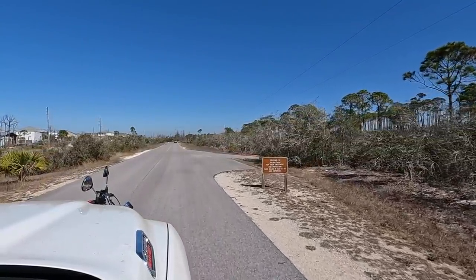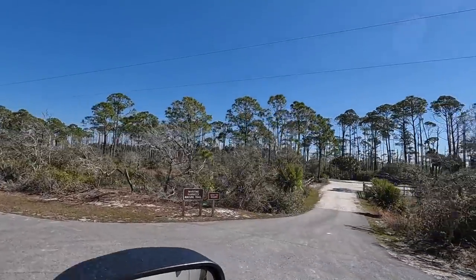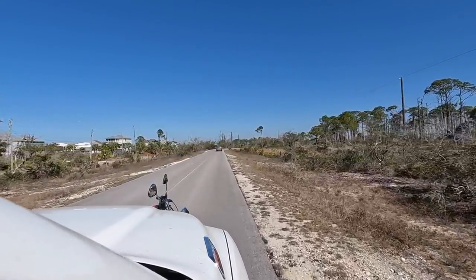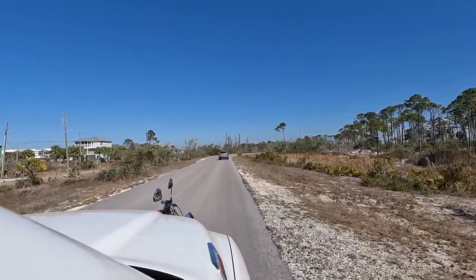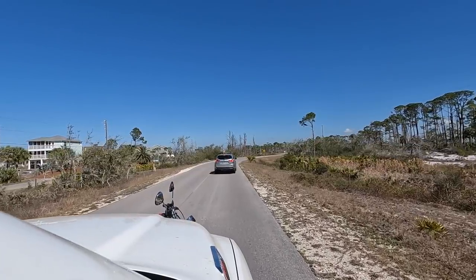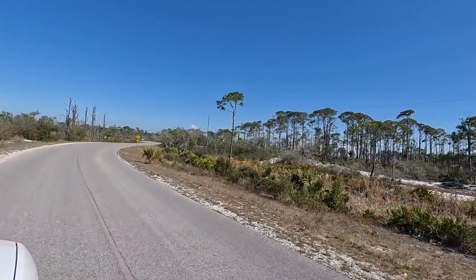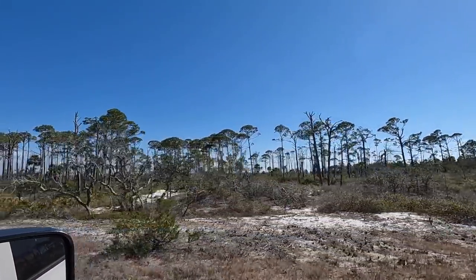This is a pretty big state park — the peninsula goes out for quite a few miles. There's a person stopped right here. Are they lost? Are they looking at something — like wildlife? They look like they're looking at something. Maybe they're looking for eagles. That eagle yesterday was amazing.